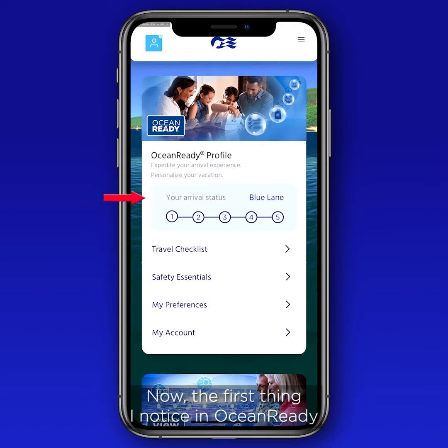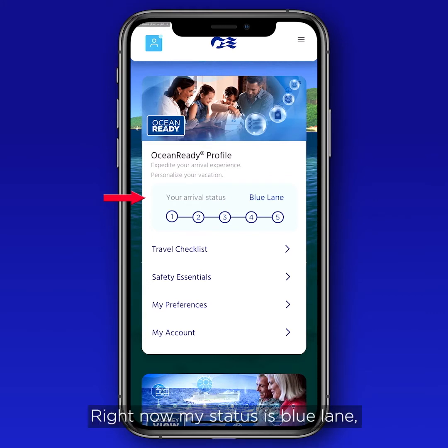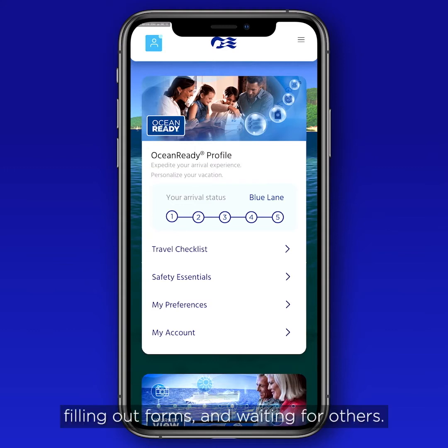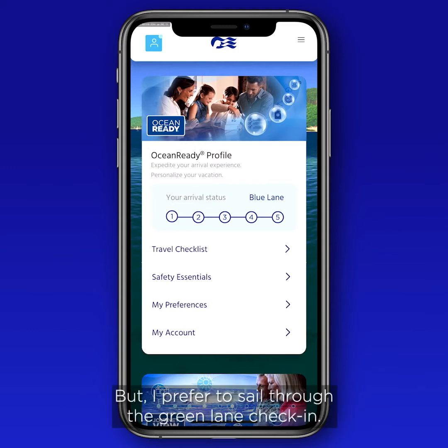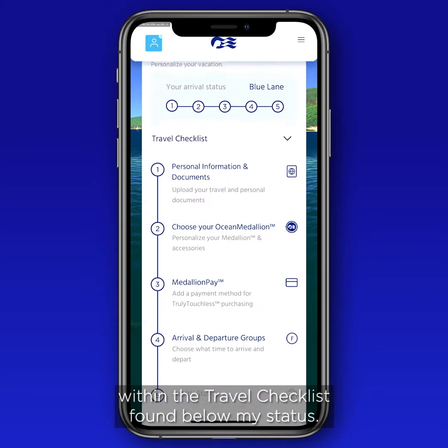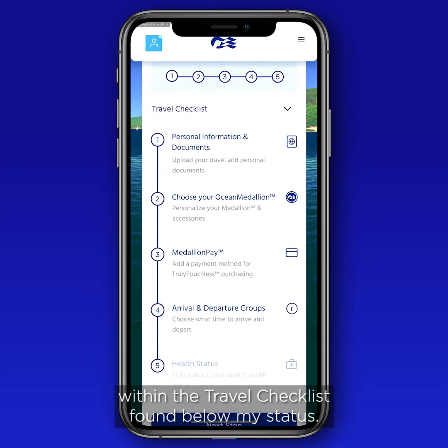The first thing you'll notice in Ocean Ready is your arrival status. Right now the status is Blue Lane, which means you would have to go through the traditional check-in process — longer lines, filling out forms, and waiting. But to sail through the Green Lane check-in — kind of like Clear, TSA, or Fast Lane at the airport — you'll need to complete the five sections within the travel checklist.